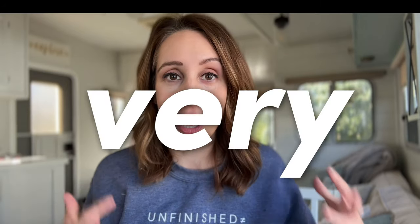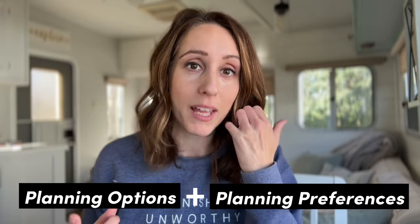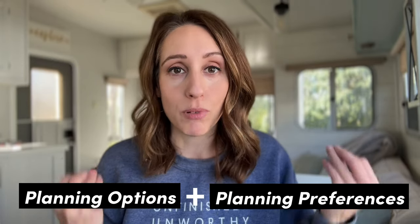We are attempting to cover a very big topic in today's video and that is how to choose the right planner or the right planning tool for you. This is part two of my planning series. If you missed part one, go back and watch that because that will take you on a 20-year journey of using all sorts of different planners and planning tools. In this video, we are going to dive into the nitty-gritty of what's even out there that you can choose to use as your planner and also what your planning preferences are.